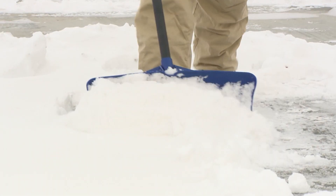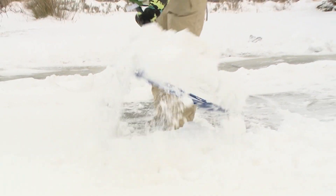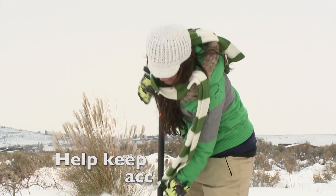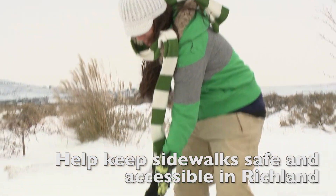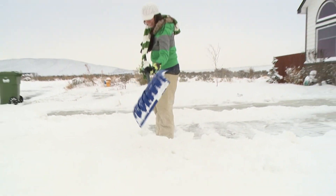To help keep Richland's sidewalks safe and accessible for everyone, please remember to shovel your sidewalk in a snow or ice event. It's the neighborly thing to do. Many people, including children, the elderly, and those using wheelchairs and strollers, depend on sidewalks all year long.